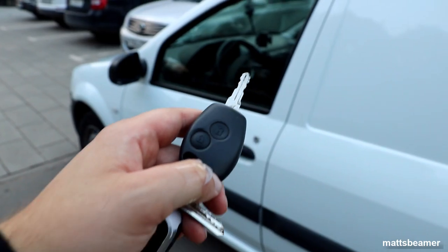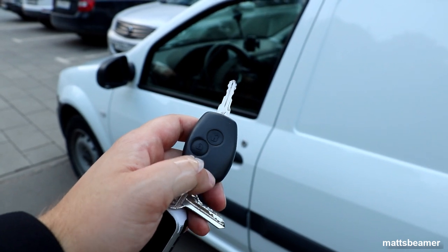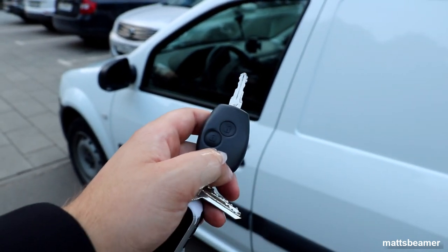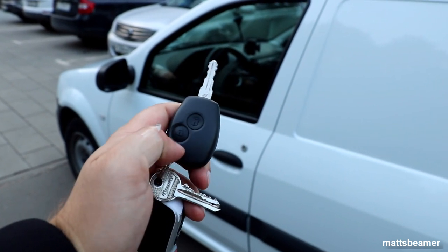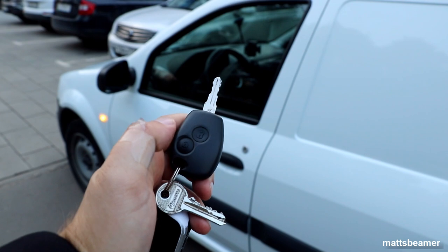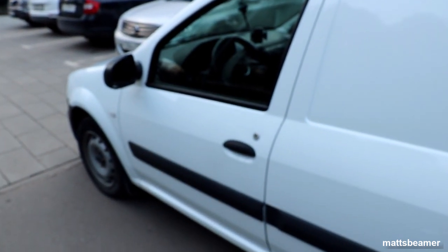Let's have a look at the key. This key looks very similar to my friend's old Renault Clio from the early 2000s. There are two buttons — unlock and lock. I must say it is good to see that this Largus has central locking, as not all of them do.